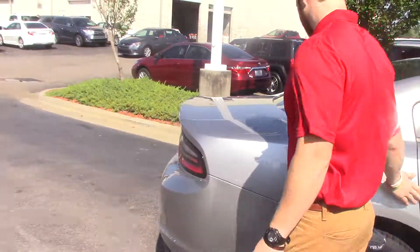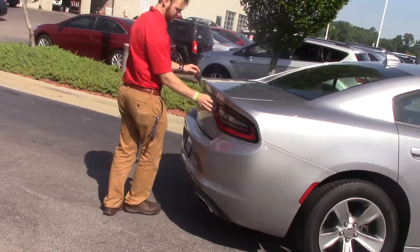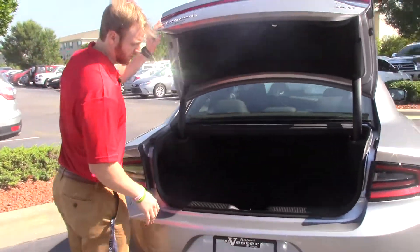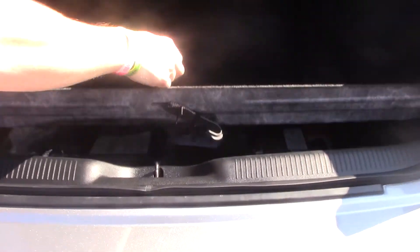Coming around here to the trunk, got a little button there to open it up. As you can tell, plenty of space back here. Obviously we've got the mats here for the front. It's got a 60-40 split in the seat — you can lay those down if you need the extra room. And then obviously underneath, we've got your spare and all your tools.